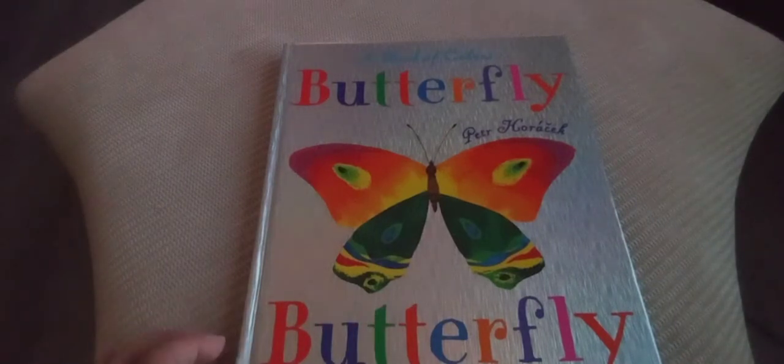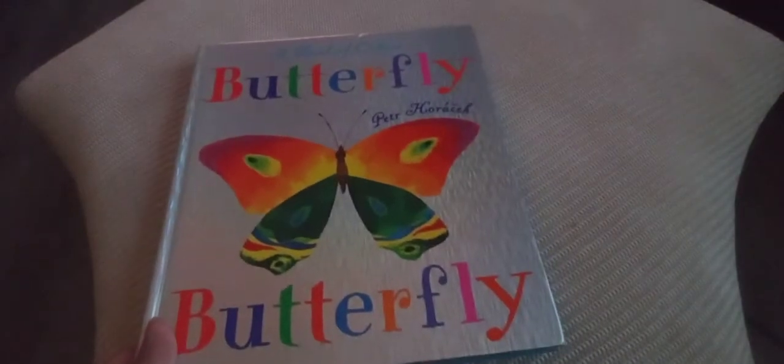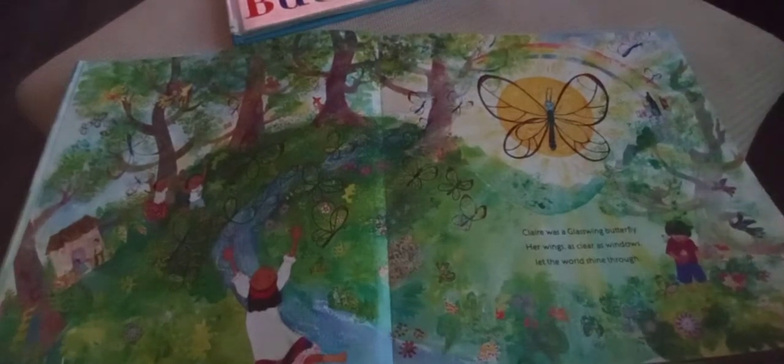I have another book for you. This one is called 'Glass Wings: A Butterfly Story' by Elisa Clinton. Claire was a glass-wing butterfly. Her wings, as clear as windows, let the world shine through.